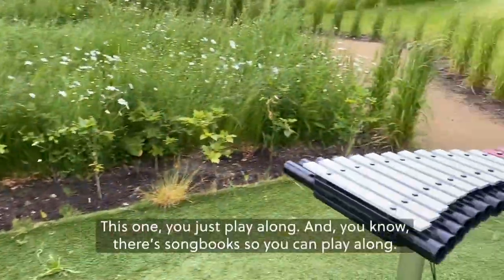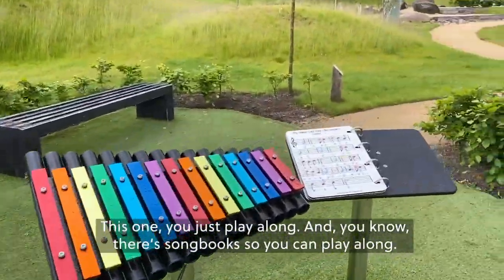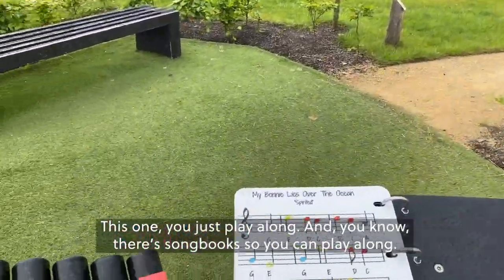This one you tap on the top and this one you just play along. There are song books so you can play along.